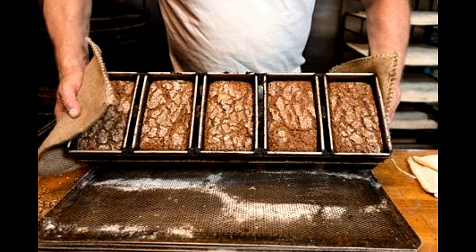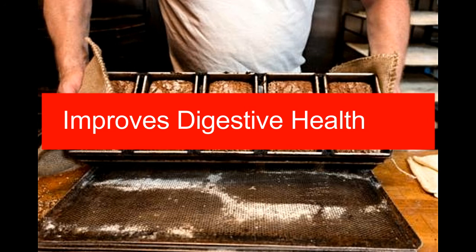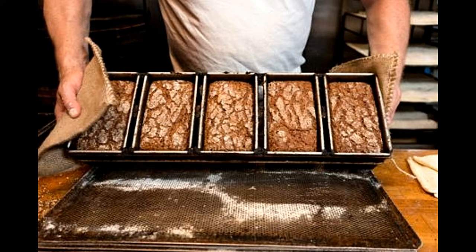Pumpernickel bread is a very good source of dietary fiber. According to the Institute of Medicine, the recommended daily allowance of dietary fiber for men and women should be 38 grams and 25 grams, respectively. The best way to fulfill the body's requirement for dietary fiber is to consume whole grains, fresh fruits and vegetables, and nuts. Consumption of whole grain bread is certainly a good way to increase your intake of dietary fiber, which is essential for the healthy functioning of the body as it improves digestive health.